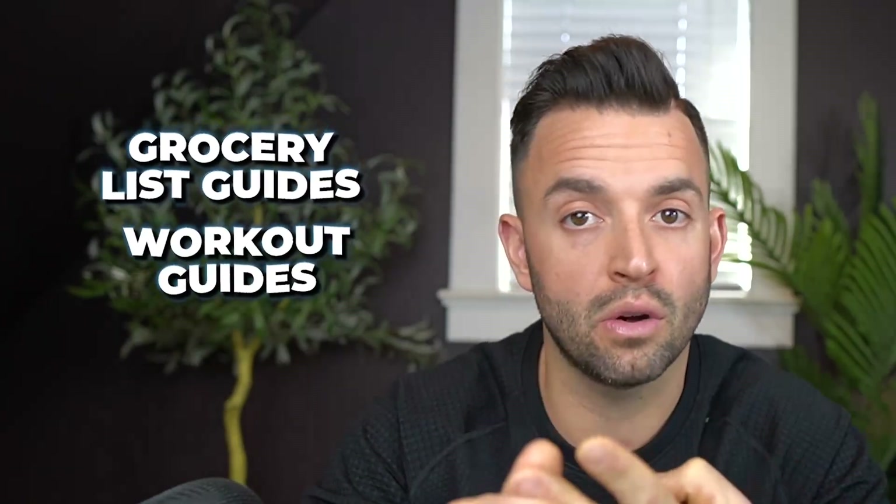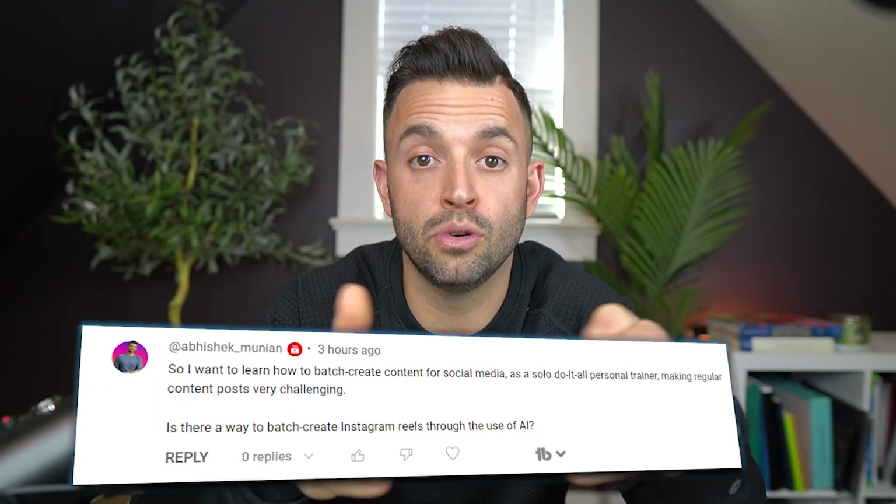Not only will ChatGPT create content for you — which I'm going to show you in a second — but it can also help you write video hooks for short-form content, research your target audience so you know exactly what to talk about, create lead magnets like grocery list guides and workout guides, and even write Instagram captions with the best hashtags for your niche. I recently got a comment from a coach on YouTube wondering how to use ChatGPT to batch out a bunch of video content — this one's for you, Abhishek.